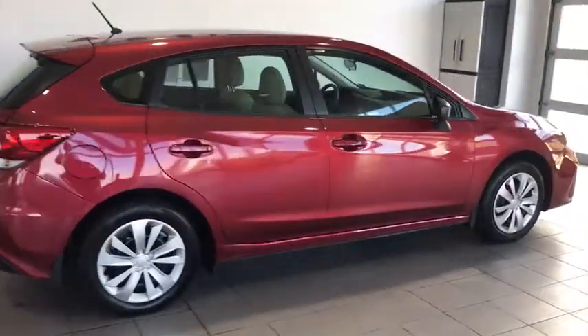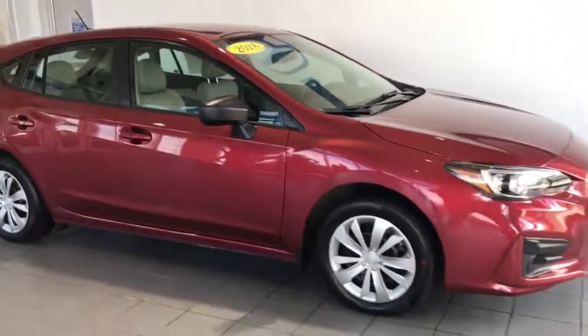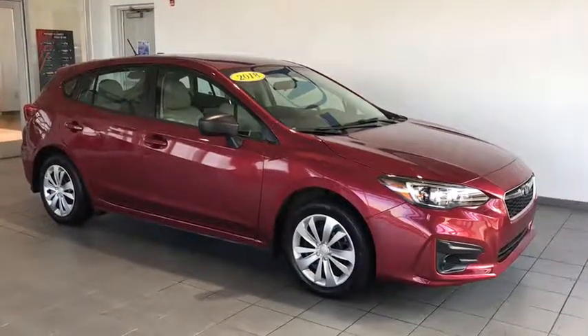Hey guys, it's Art Rambo with Delaney Automotive and I got a 2018 Subaru Impreza. It's got power windows, power locks, all-wheel drive capabilities. Don't forget that four-cylinder engine that's going to save you on gas.